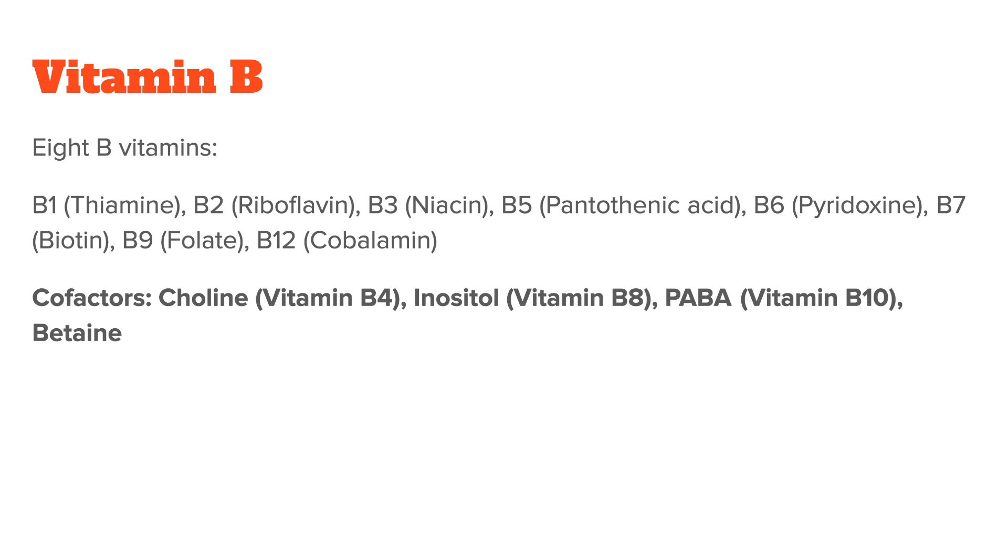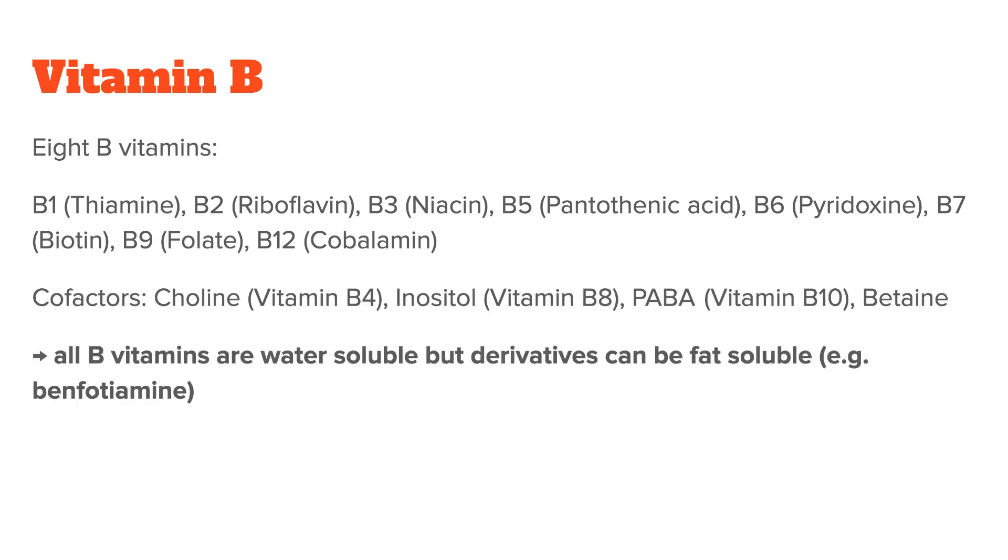The B vitamins are essential dietary nutrients, meaning we need to get them from food and cannot produce them ourselves. They are generally water-soluble, meaning they don't accumulate in fat tissue and any excess is excreted. However, certain derivatives of the B vitamins — for example, benfotiamine, which is a derivative of vitamin B1 — can be fat-soluble.